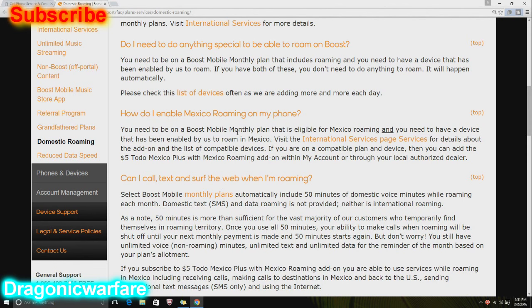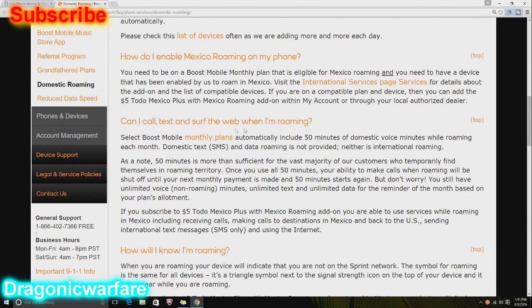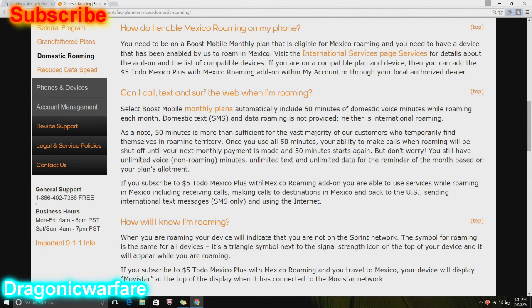How do you enable Mexico roaming? You have to enable the $5 add-on on your service. Can I call, text, or surf the web when roaming? Select Boost Mobile monthly plans automatically include 50 minutes of domestic voice minutes while roaming each month. Domestic texts and data roaming are not provided — it's just for calls. So don't think you're out somewhere and you're going to be on Facebook, Instagram, or YouTube. It is just calls — it's more for emergencies.